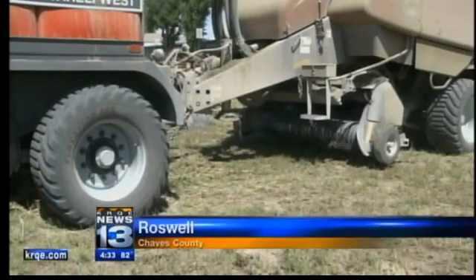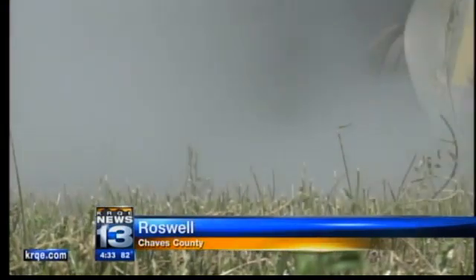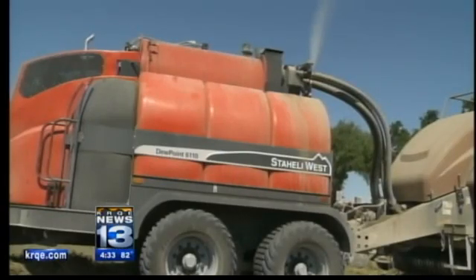This machine — I really believe — is going to change the way that we put up hay in New Mexico. The latest technology in farming is taking production to the next level. Doug Whitney has been baling hay for more than 40 years, and he says this machine, called a dew simulator, has made his life a lot easier.